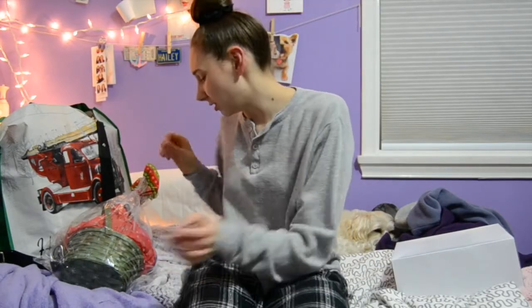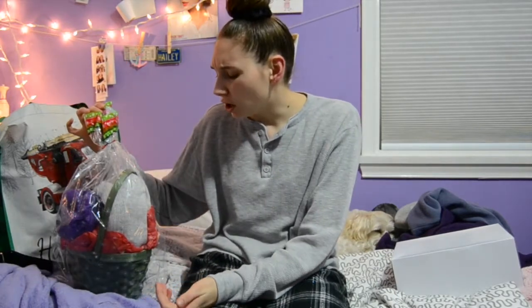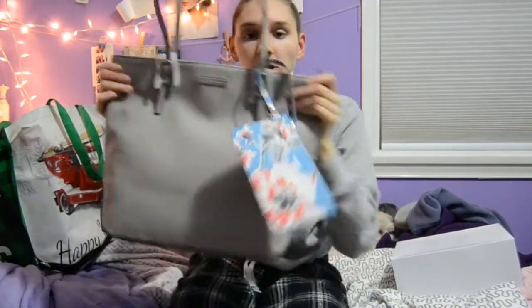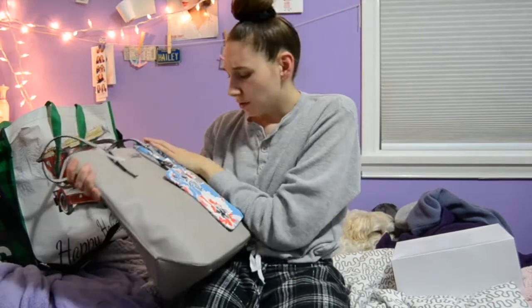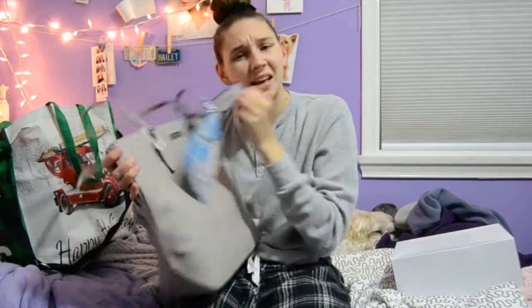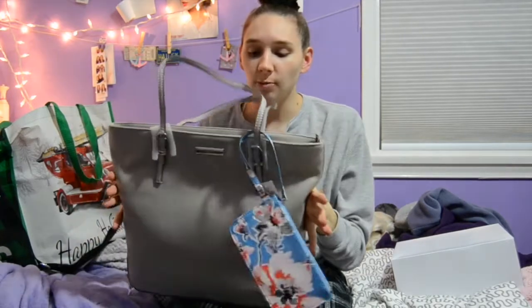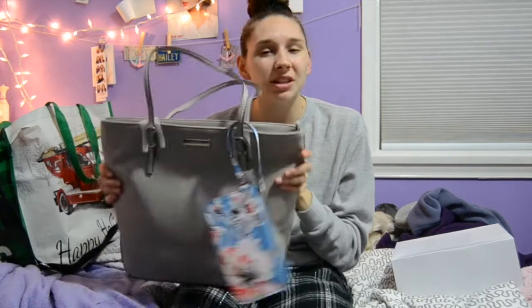My grandma got everyone like baskets with cute stuff in it. Mine has socks, bath stuff, chapstick — kind of like a stocking but in a basket. Then my grandma got me this purse bag from Nine West. I really like the little wristlet it came with — it's a gray tote bag and I've never had a nice tote bag so I was pretty excited.